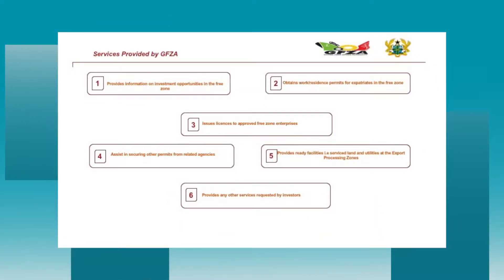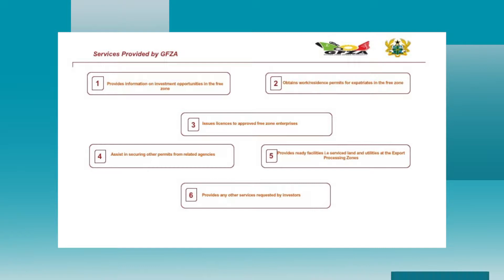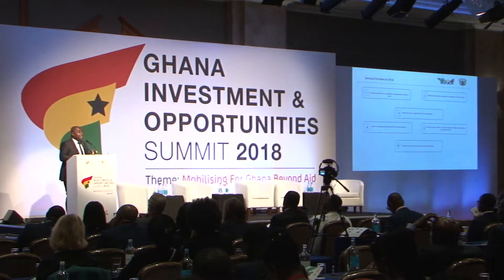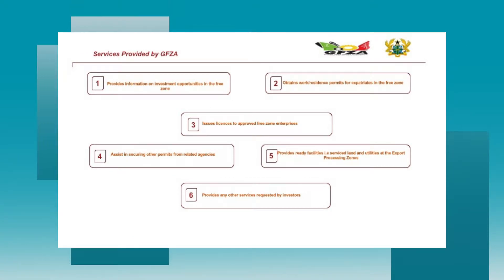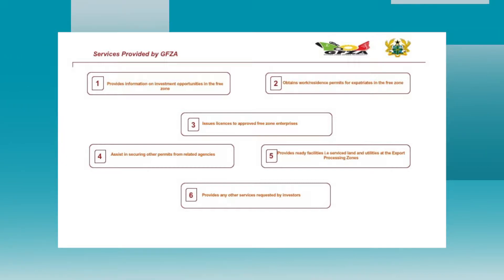The Ghana Free Zones Authority is a one-stop-shop arrangement, which means everything required by free zones companies is done or facilitated by the Free Zones Authority. When you need resident permits, vehicle registration, an emergency visa, or passports for family members — all these are facilitated by the Free Zones Authority. They stand in the middle and do everything for you. You just come and do business.